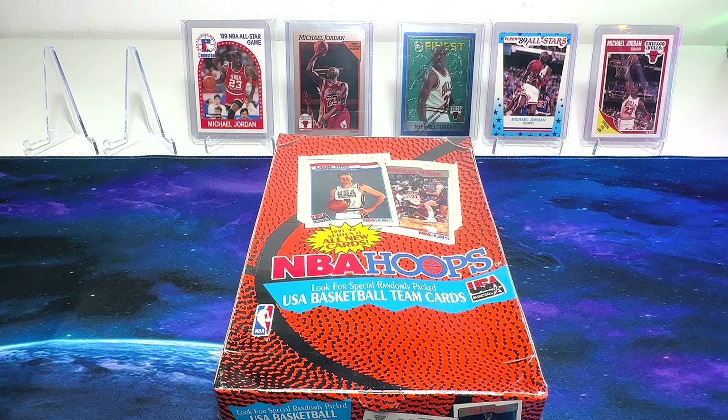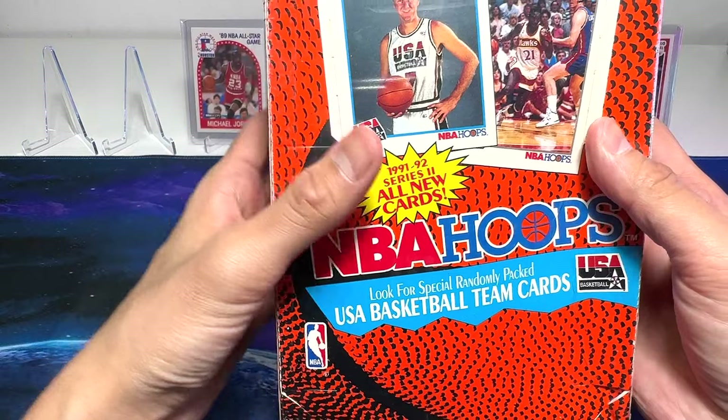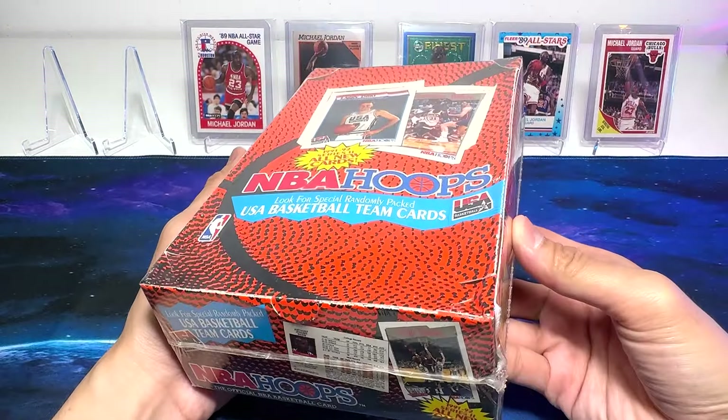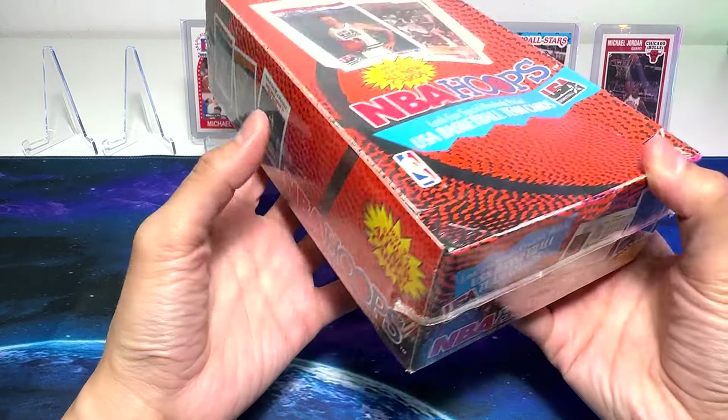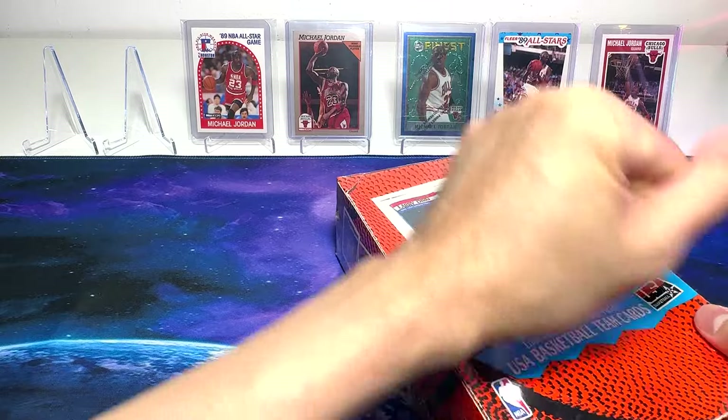Hey guys, I'm Dan, an NBA cards collector from Singapore. Today, we'll be opening the 91-92 Series 2 NBA Hoops Basketball Box right over here. I got this box many months ago, just didn't have the time to really open it. So it's time for us to crack this open.